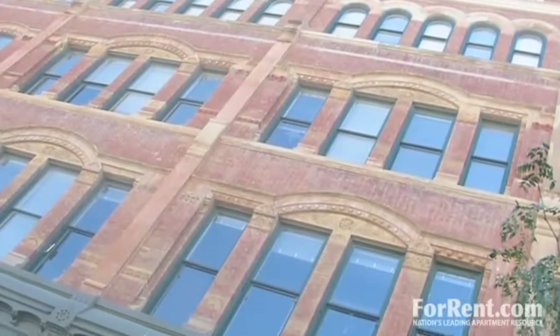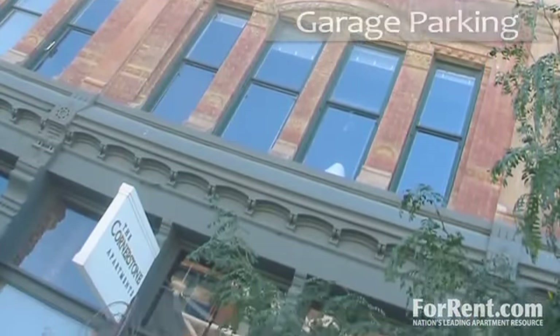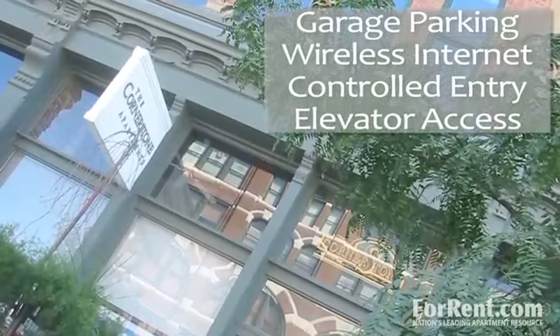Right at home you'll find plenty of community features to make your life more comfortable. Enjoy heated garage parking options, free wireless internet access, video controlled entries and convenient elevator access.